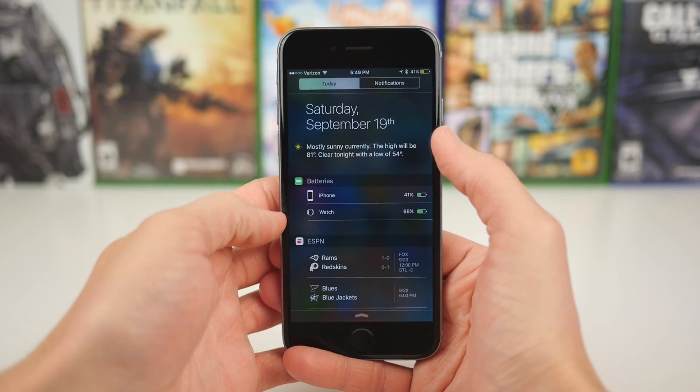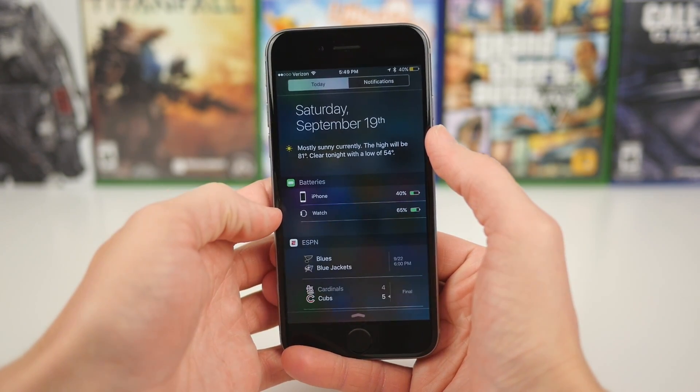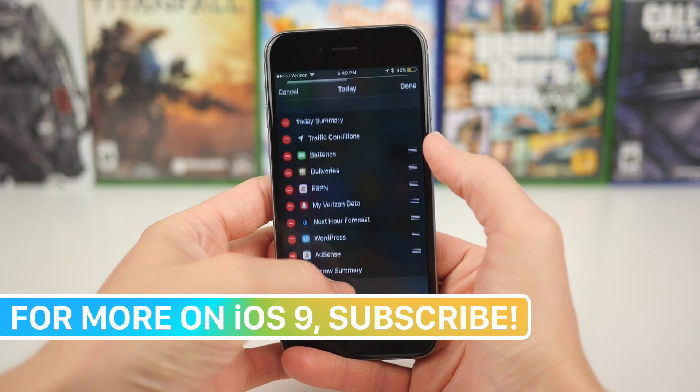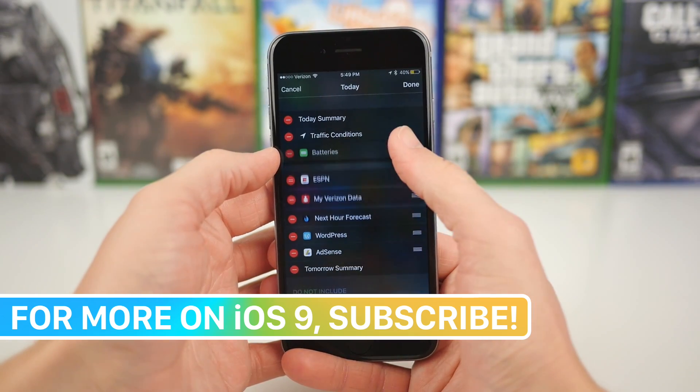So if you just swipe down to Notification Center, as long as you have an Apple Watch paired with your phone — once again this looks like it's going to be an iPhone exclusive feature — you get to see this cool new Batteries widget, and it tells you the battery level of your iPhone and your watch in the exact same place, which is super awesome.